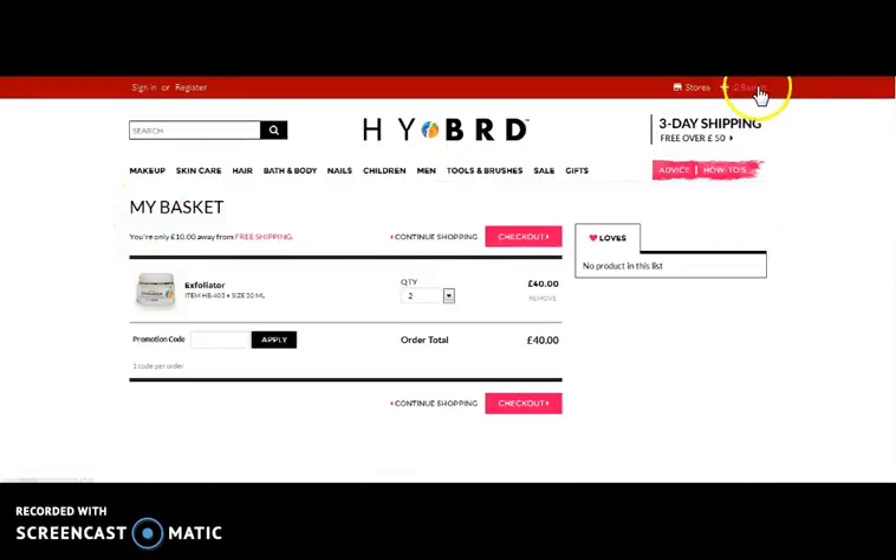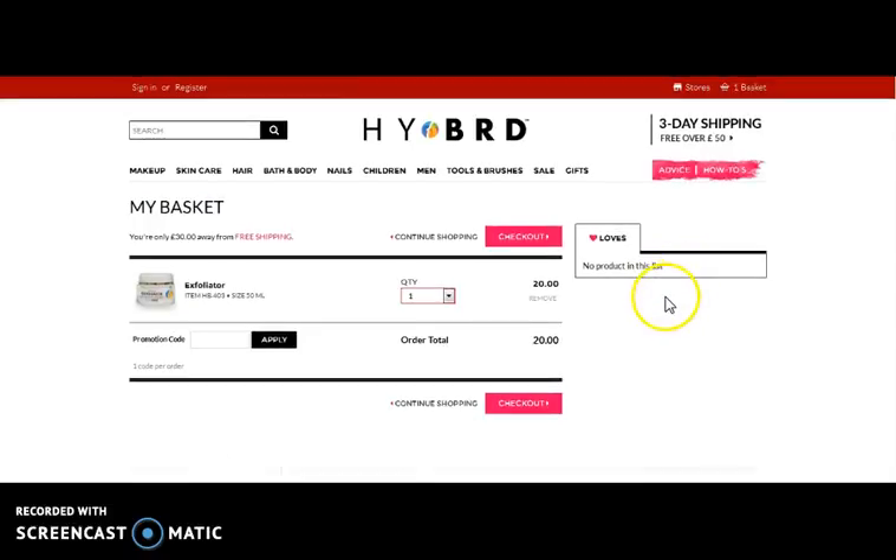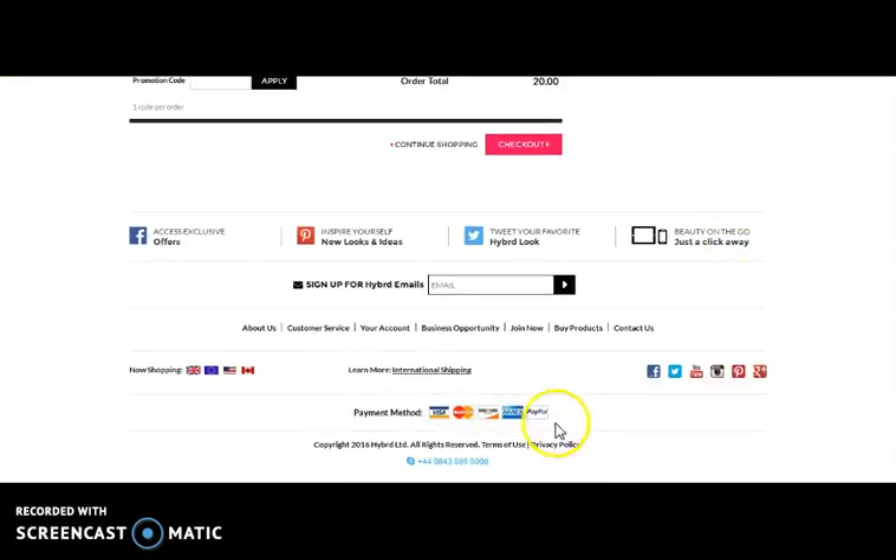Add to basket — here comes the basket, where you can view the product, the quantity that you have mentioned, and the price. A promotional code, if available, you can apply for it. You can change the quantity as per your preference and can directly check out. Here, payment can be done using online mode. We have integrated many payment gateways like PayPal, Mastercard, etc.